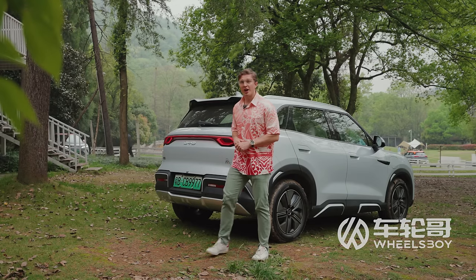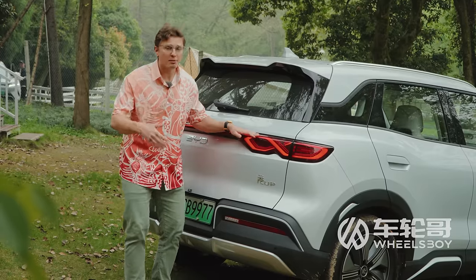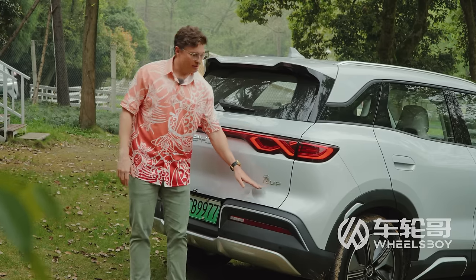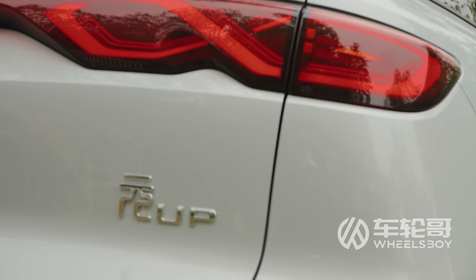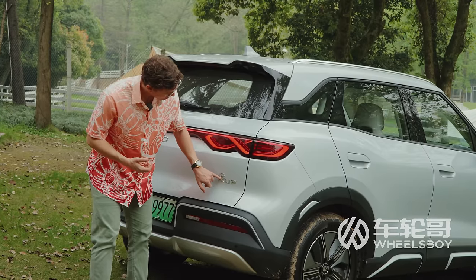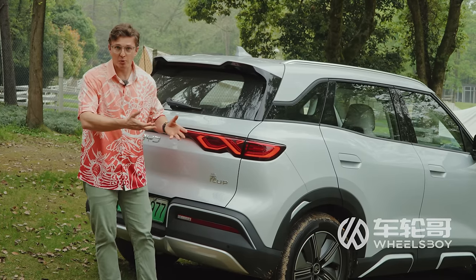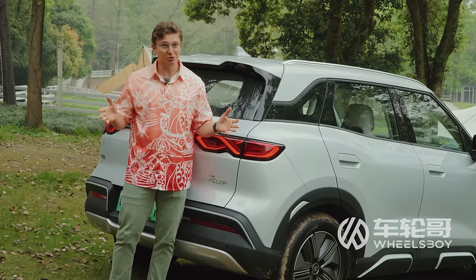There are two things about the rear of the Yuan Up that I find quite delightful. The first is that they've used a rear taillight design inspired by Chinese traditional knot-tying techniques — the same one we saw on the BYD Han and Dolphin. The other is the UP logo. This character is obviously Yuan in Chinese, and over here you've got the English word UP, but when you put them together, it spells 'Yuan Cup.' Is this BYD's way of hinting at a single-make racing series like the Porsche Cup, where dozens of Yuan Ups duke it out on a racetrack? All I can say is I certainly hope so.